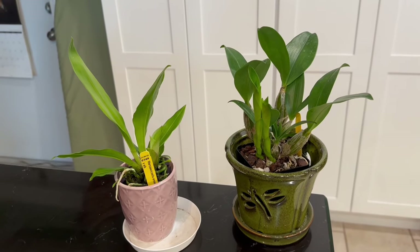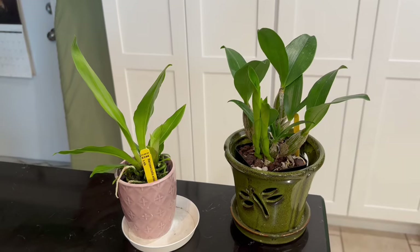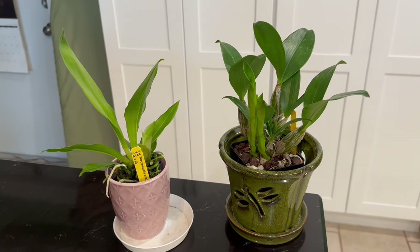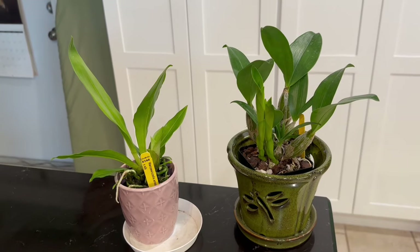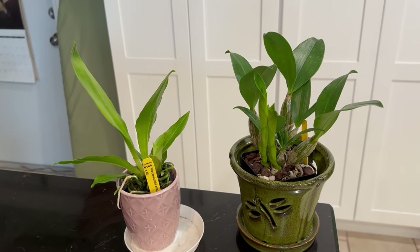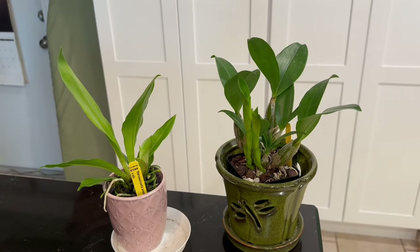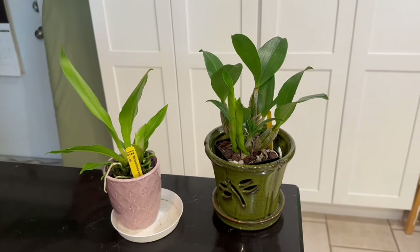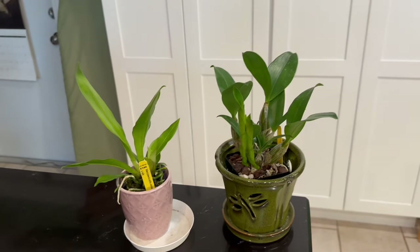I've really slowed down on ordering orchids because I have a lot. I have over 400 orchids and I still pick some up at the local nursery open houses, so it continues to grow. I kind of lose a few and then get a few more, so I maintain my 400-plus orchid count.